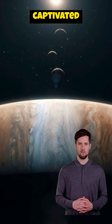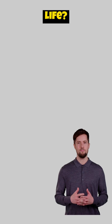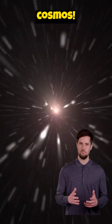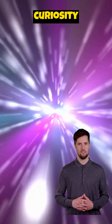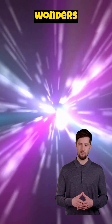Are you captivated by the mysteries of exoplanets and the search for extraterrestrial life? Subscribe to our channel for more in-depth explorations of the cosmos. Share this video with your friends and family to spark their curiosity about the universe. Let's continue to explore the wonders of space together.